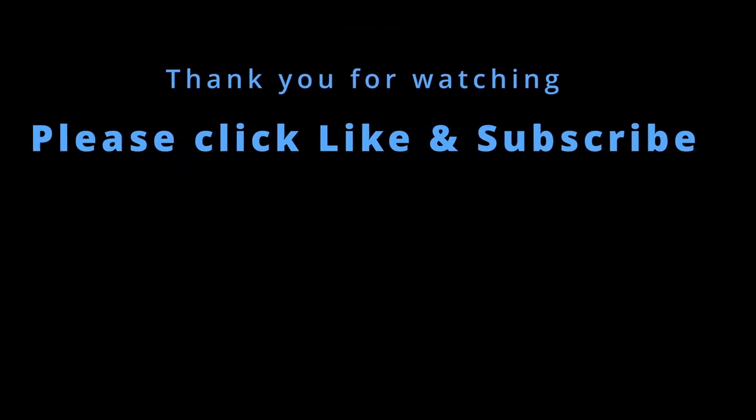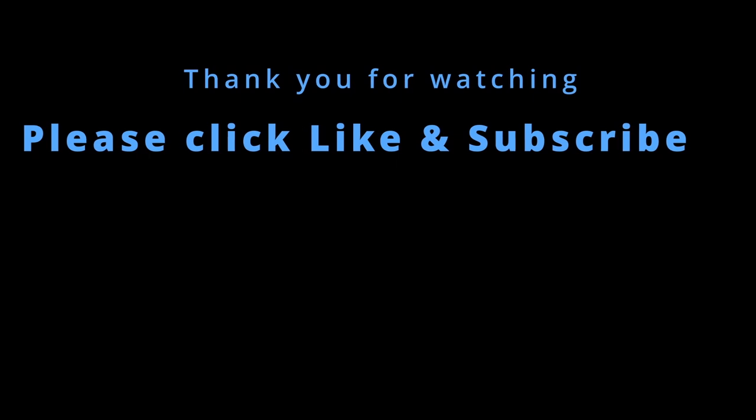I really appreciate y'all watching this video today and I hope that you found it helpful. All of the product links are down in the video description — clicking on those really helps support my channel. Please leave any comments below, click like, and if you haven't already, subscribe to Panther City Outdoors. I'll see you next time.